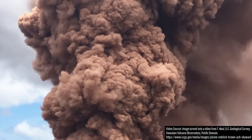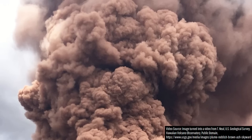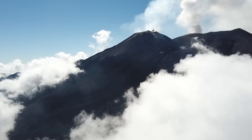This plume reached a height of 5 kilometers or 16,400 feet, seemingly signaling that Etna's eruptive activity had resumed after a four-month hiatus. However, as strange as it might seem, Mount Etna did not actually erupt on that day.